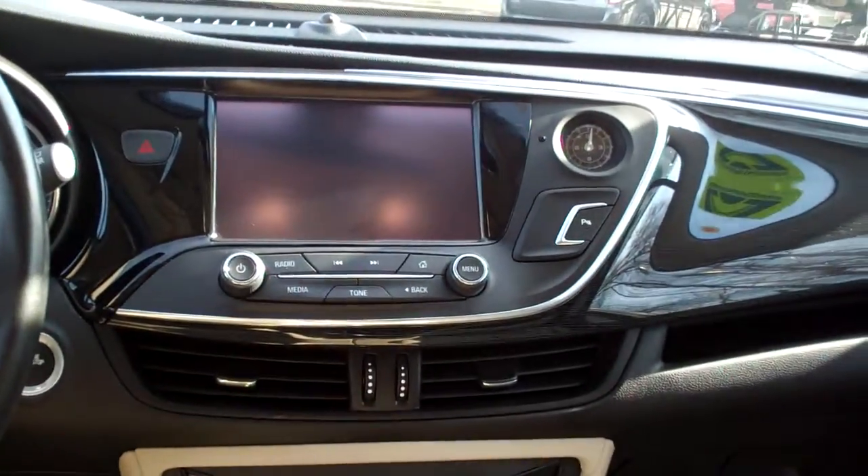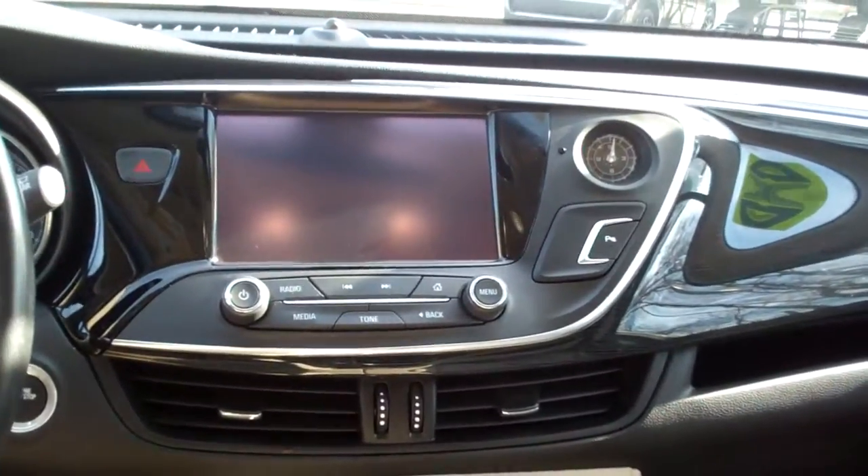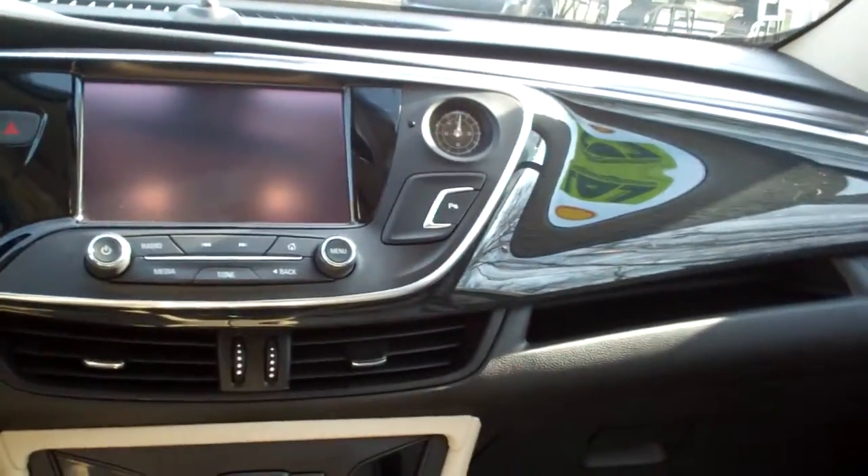Nice sleek dash line with wood trim. AM, FM, satellite media. It's also got Apple CarPlay and Android Auto.